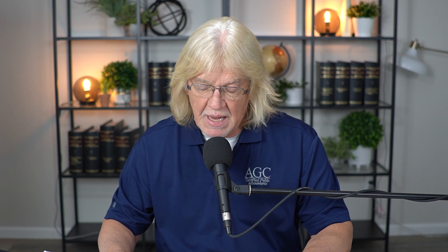The other option is a calendar year 2019 or fiscal year ending in December 2019. Most likely it's going to be 2019, because this whole thing is based on revenues being down from COVID. You have the choice of which one you want to pick — it's not the greater or the lesser, it's just your choice.